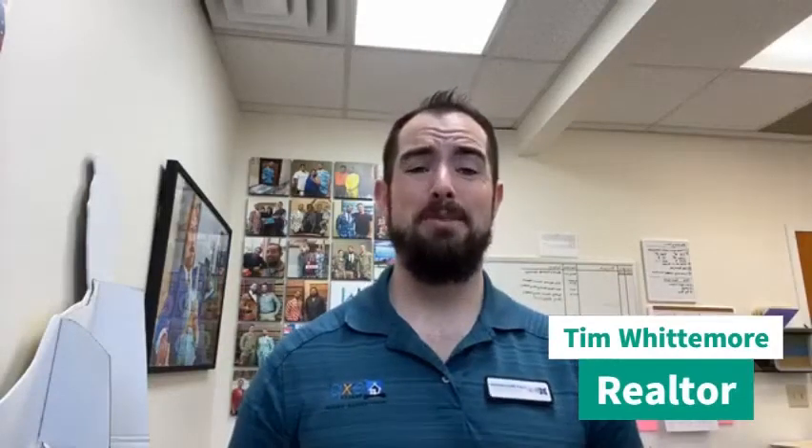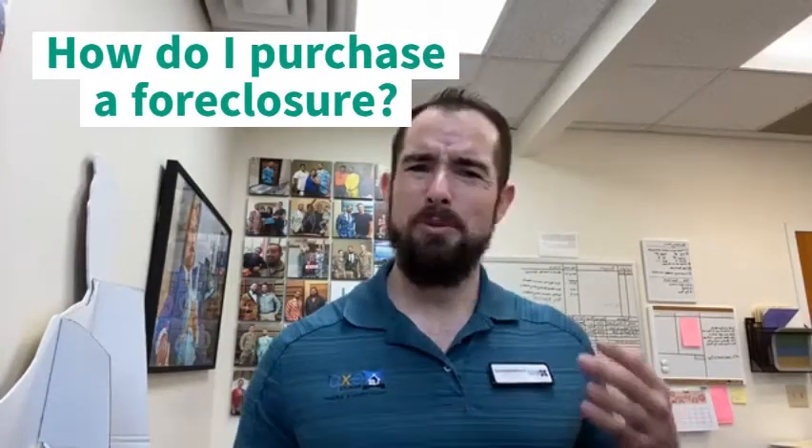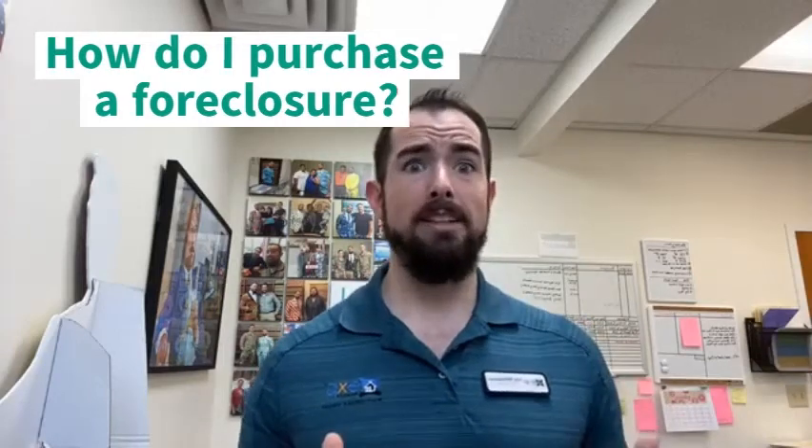Hey everybody, it is Tim with the Whittemore Group and Wednesday with the Whittemore Group. Today I'm going to answer some questions that I had recently gotten — they were asking, Tim, how do I purchase a foreclosure? What's the deal with that? I heard those are really good deals.